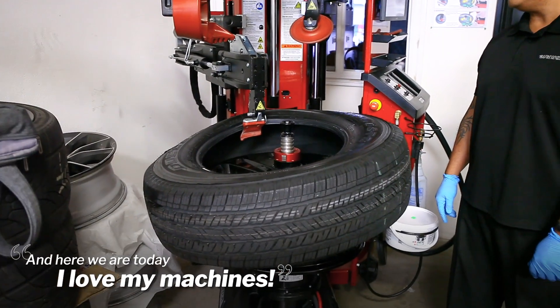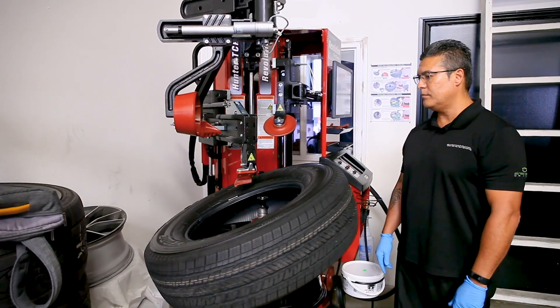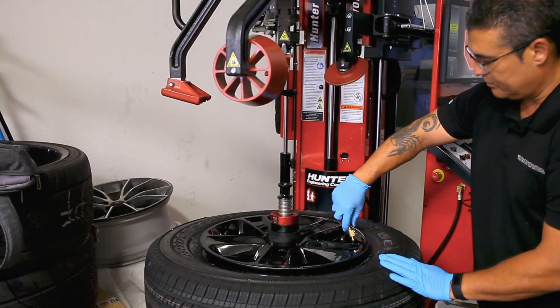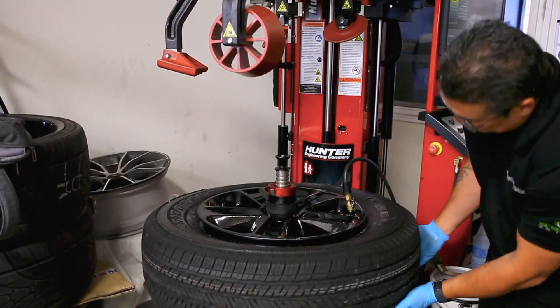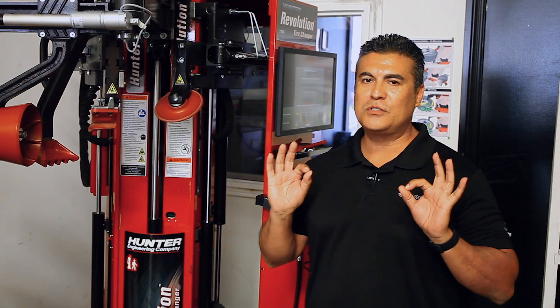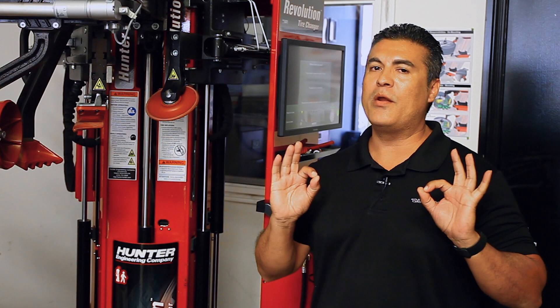I love my machines. The overall experience I've had with Hunter has been very professional. Top-notch company to work with — from communication, to getting the trainer, to getting these machines set up — was easy. There was no hassle. Everything was on time, professionally installed, training was involved. Everything was to the T. I would recommend Hunter 100%.